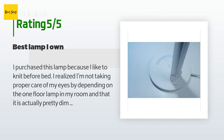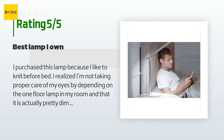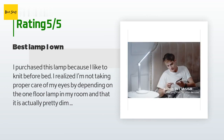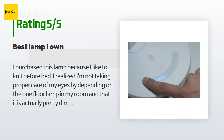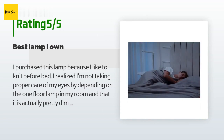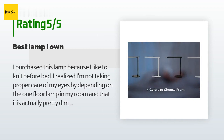'I love the different light and brightness settings this lamp has to offer. The USB port in the back of the lamp stand is definitely a plus to add to the quality of this lamp. The materials used to build this lamp are pretty sturdy.'